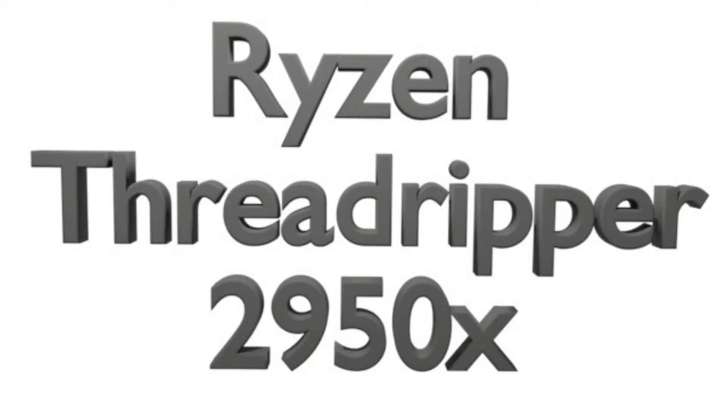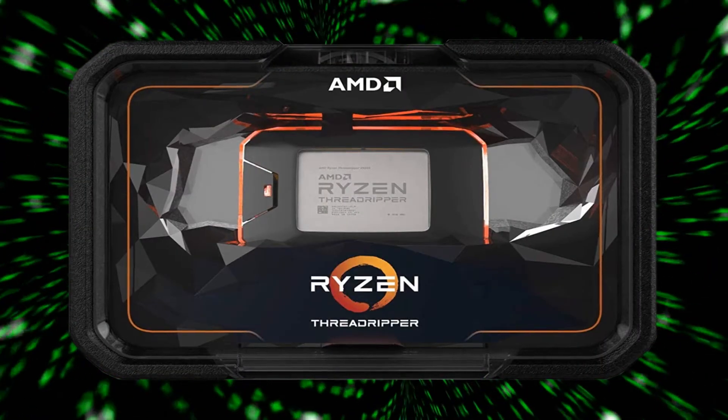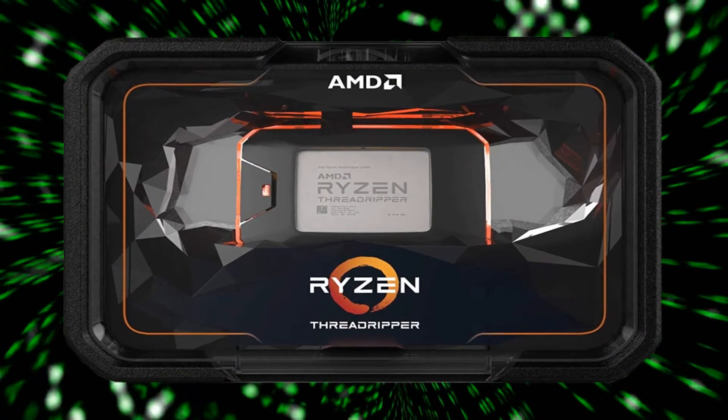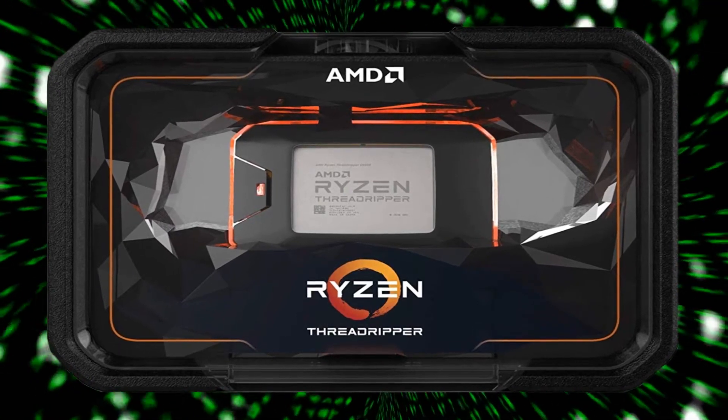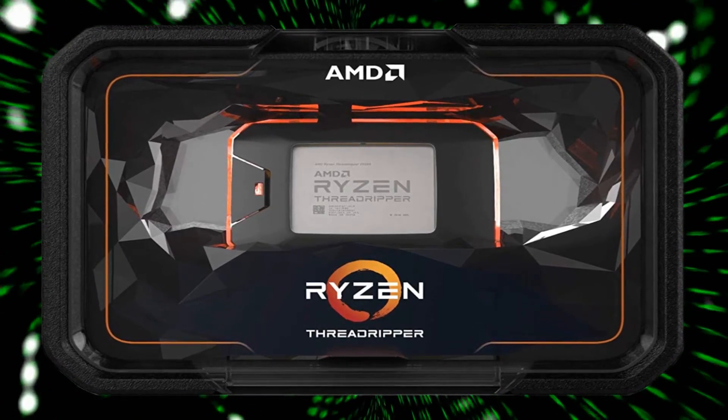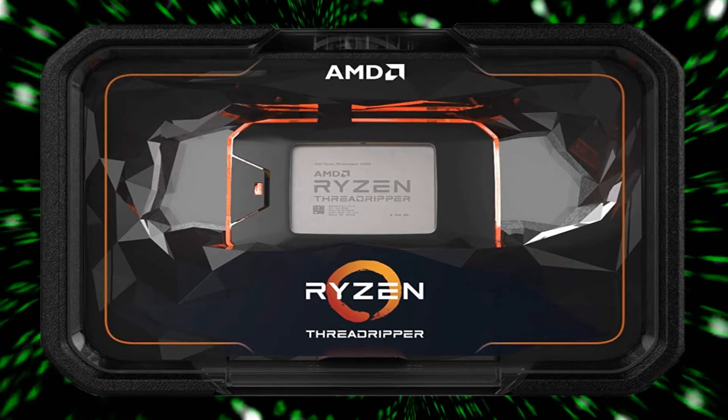The Ryzen Threadripper 2950X has 16 cores and 32 threads, a frequency of 3.5 GHz, a turbo of 4.4 GHz, 32 MB of cache, and a thermal power to dissipate of 180 Watt.